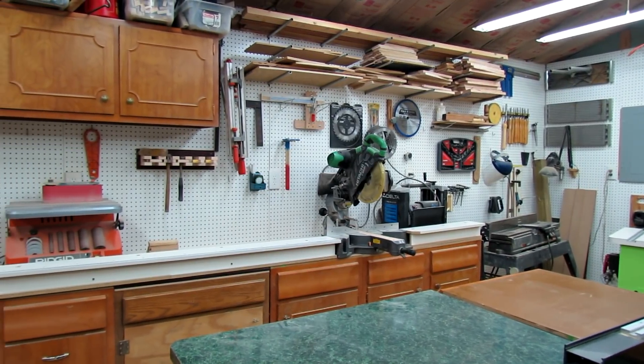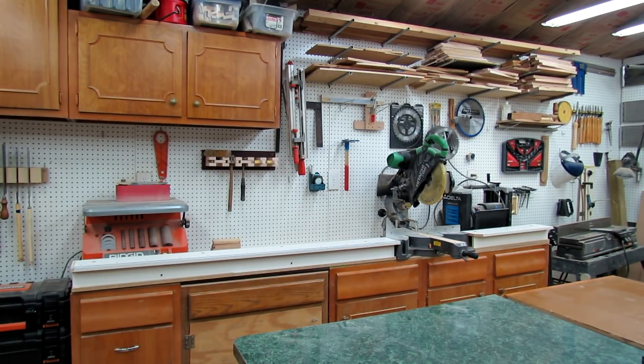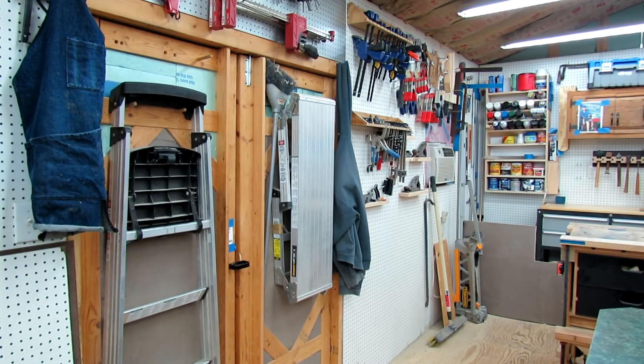As you pan around to this part right here, I've got my Rigid sander and just some miscellaneous cabinets and things like that. There's a hammer holder there as well.